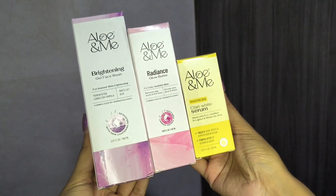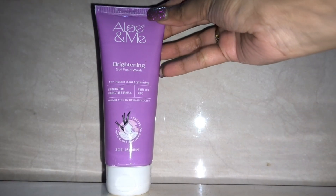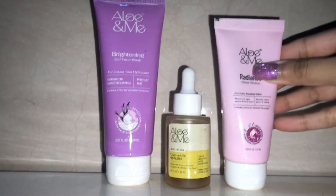Step into the world of glowing and hydrated skin with LO&ME. All you need is this 3-step skincare products in your routine for dull and dry skin.